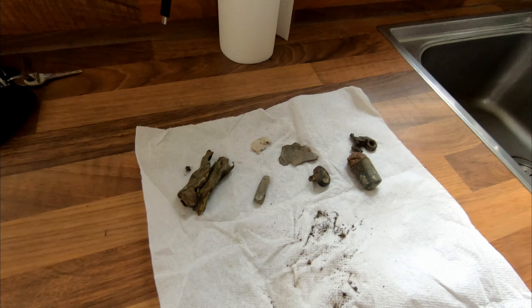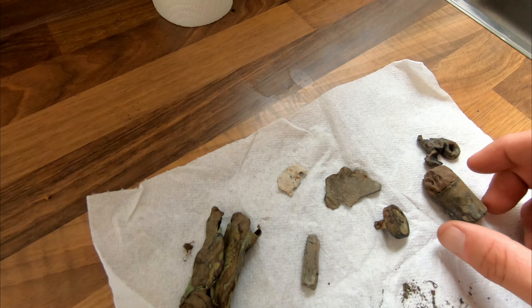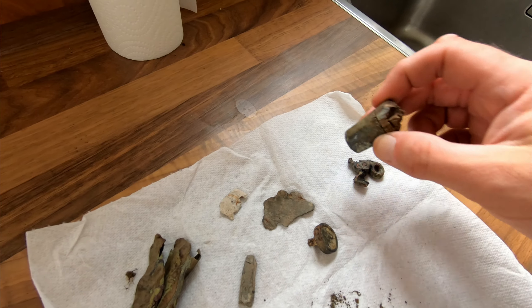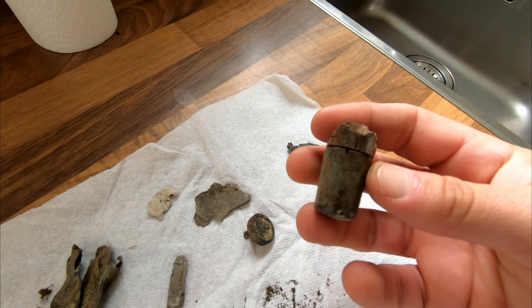So not very much to show this week from the show field. I only had these few signals and nothing outstanding. That was a good signal - I thought that was maybe the end of a walking stick, but I think it's probably the end of a chair leg or a table leg or something like that.